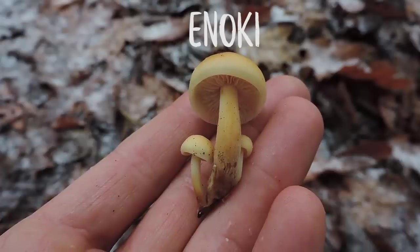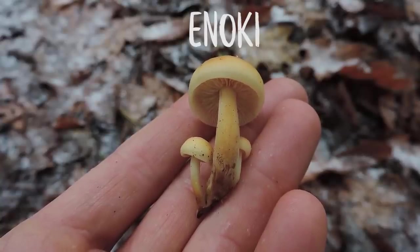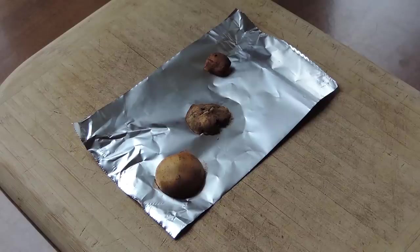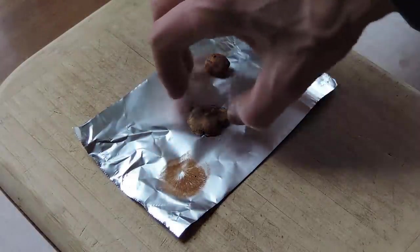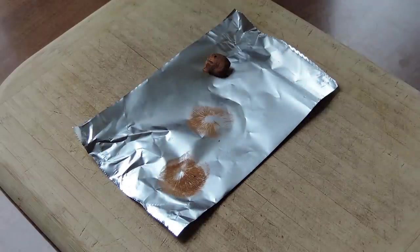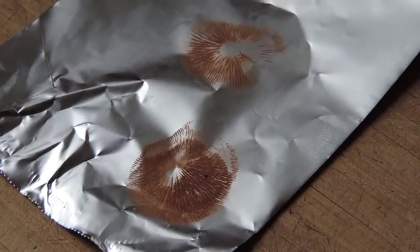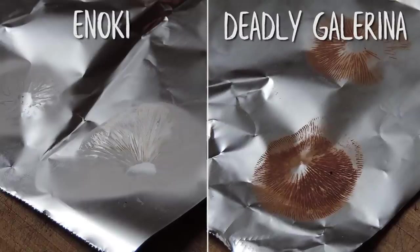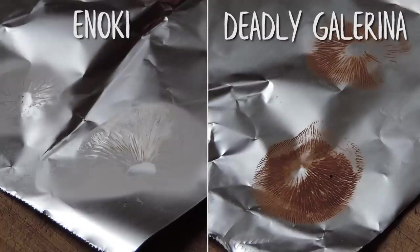Enoki does not contain a ring zone because it doesn't have a partial veil. Also, enoki's stalk is velvety near the bottom. Another big difference — and one that will definitely set the two apart — is the color of their spores. Deadly Gallerina deposits rusty brown spores, which is why its gills are rusty brown in maturity and why its ring zone is typically rusty brown. Enoki, on the other hand, deposits a white spore print. Take a spore print to confirm your identification: if it's white and all other characteristics align, you have enoki. If your spore print is rusty brown and all the characteristics align for deadly Gallerina, then you have deadly Gallerina.